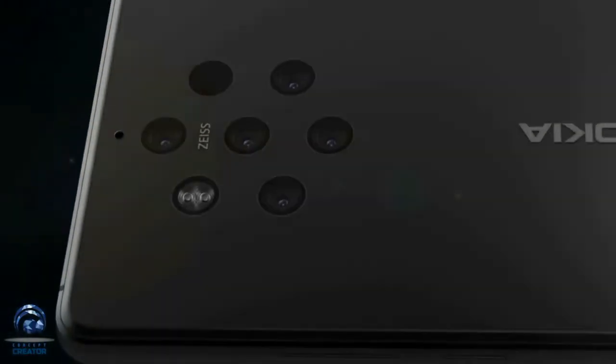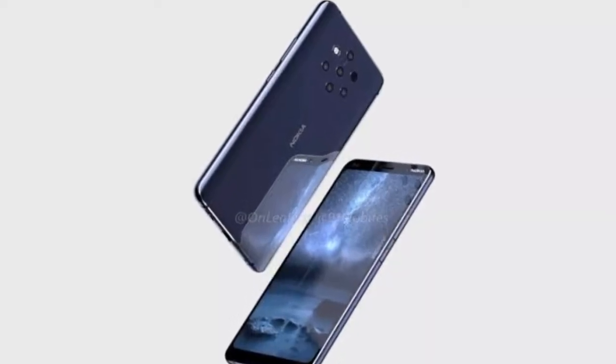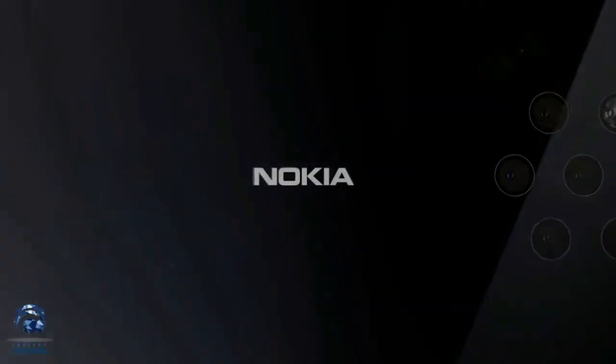For the OS, it will run on Android 9.0 Pie out of the box with Android One. The chipset that will be used for the Nokia 9 is the Snapdragon 845 10nm octa-core processor with Adreno 630 GPU.